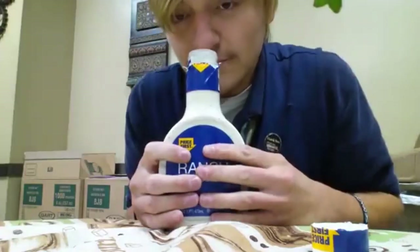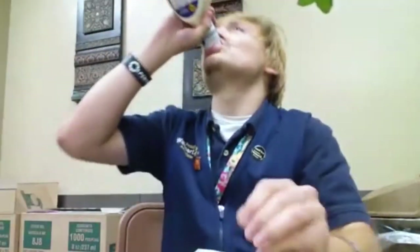Hello and welcome! If you clicked on this video, I'm sure you are a ranch lover like me. I went to eight of the most popular fast food restaurants, and we're gonna see which one has the best ranch. Let's taste some ranch, shall we?